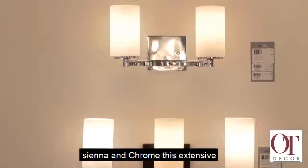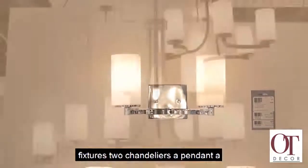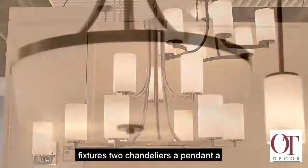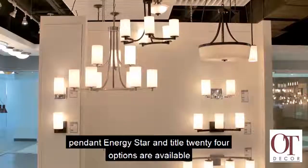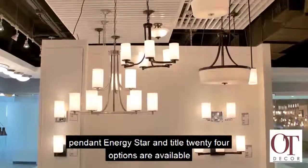This extensive collection includes three bath vanity fixtures, two chandeliers, a pendant, a wall sconce, and a semi-flush convertible pendant. Energy Star and Title 24 options are available.